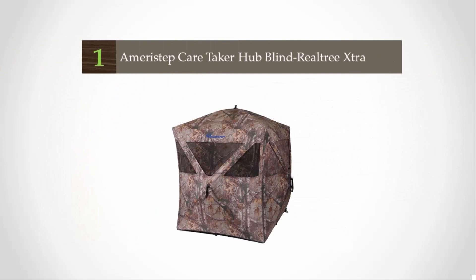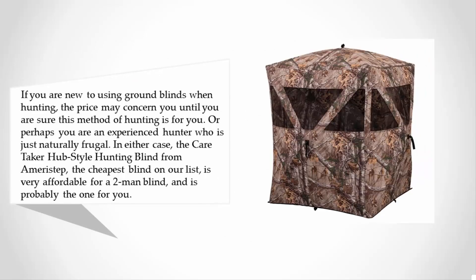Coming in at number one on our list: if you are new to using ground blinds when hunting, the price may concern you until you are sure this method of hunting is for you. Or perhaps you are an experienced hunter who is just naturally frugal. In either case, the Caretaker hub-style hunting blind from Ameristep — the cheapest blind on our list — is very affordable for a two-man blind and is probably the one for you.